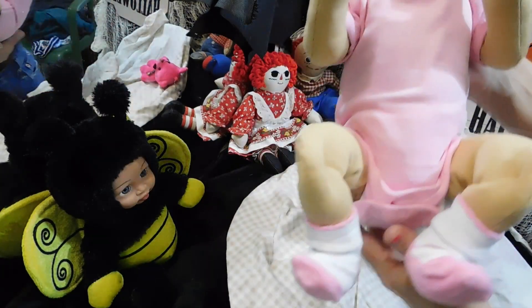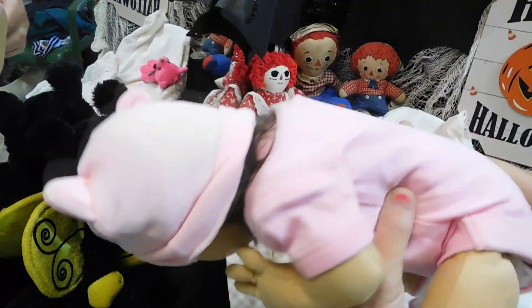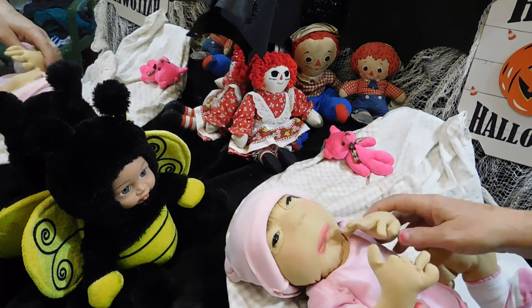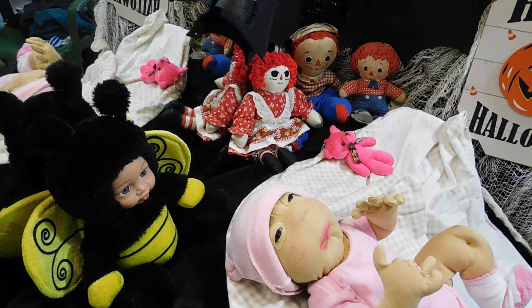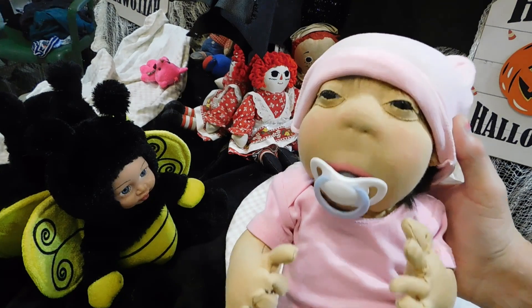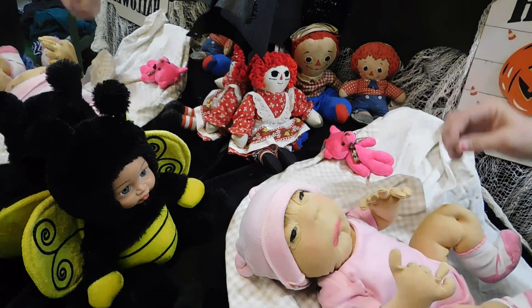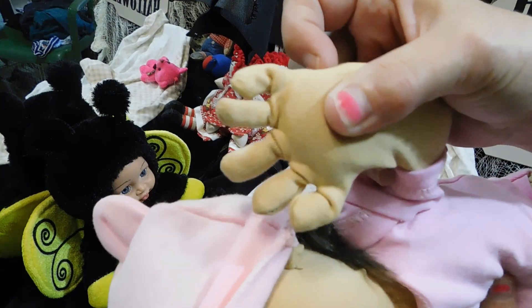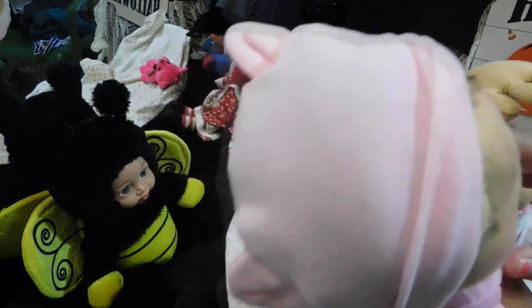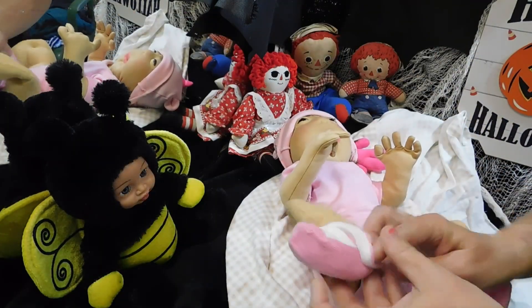Oh my goodness, you guys, look at this doll — she is freaking adorable. I got to look at her better. I know she has a binky. Oh my goodness — look, the binky's magnetized! What? Oh my goodness, you guys, look at her little fingers. Look at her little fingers — they're handmade. Little fingers. Oh look at her little legs — we gotta look at her feet!